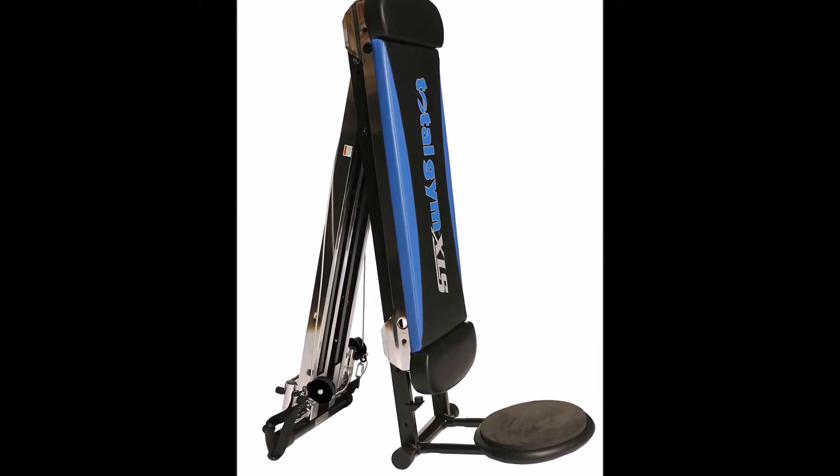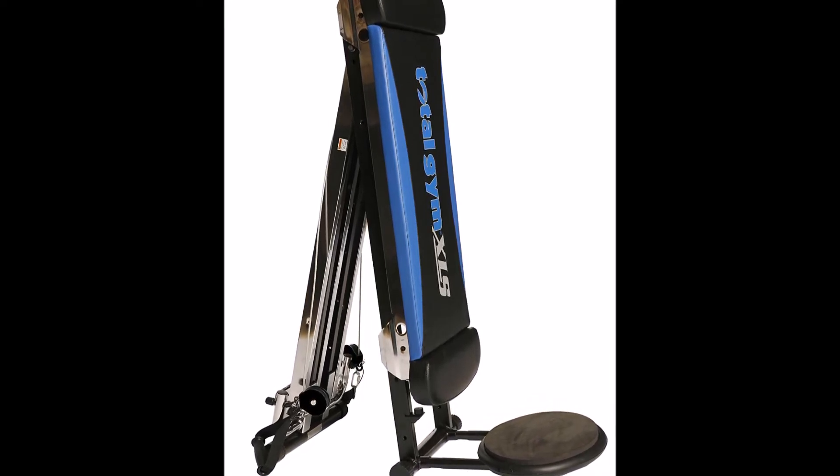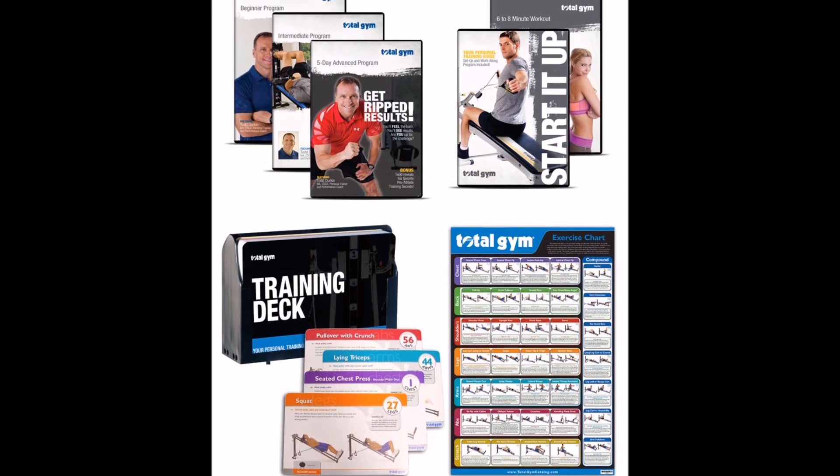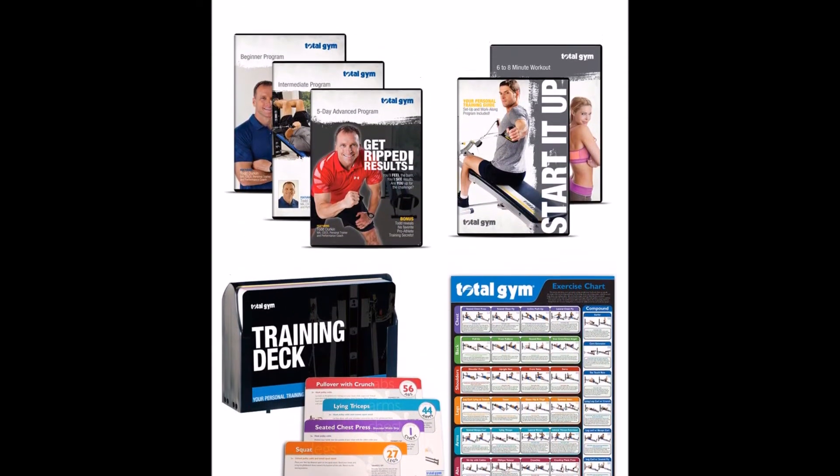The design is comfortable, sturdy, and can handle users up to 400 pounds. On top of all that, the Total Gym brand has a great track record of excellent product design and functionality, so we're in good hands here.